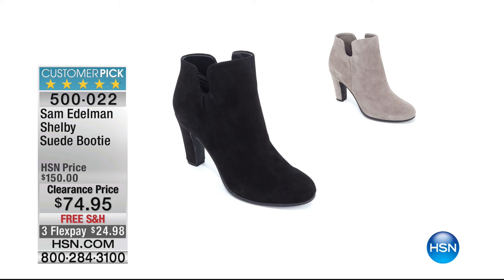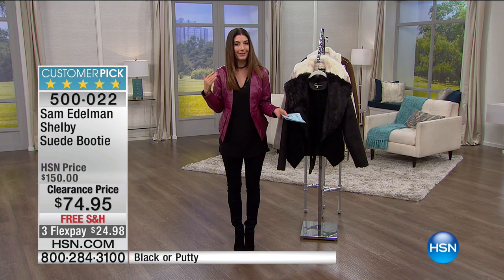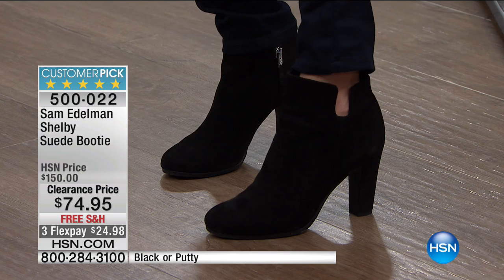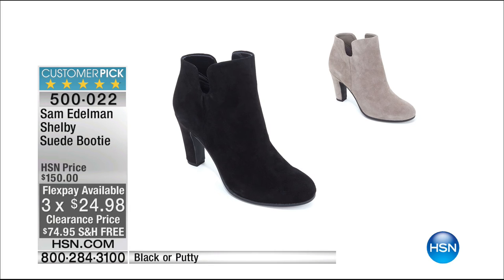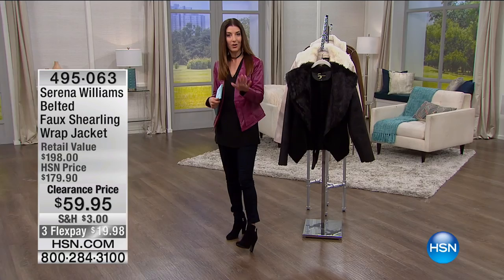Let's talk about Sam Edelman — I used to shop for this brand at a high-end department store and it never went on sale. I'm wearing these — the Shelby Suede Booty. You can see that fun little cutout design. It's on sale today at $74.95, 50% off, three flex pay. I love the color choices — that's a three-inch heel but really wearable, and it has all rave reviews. Every single review is a five-star review.